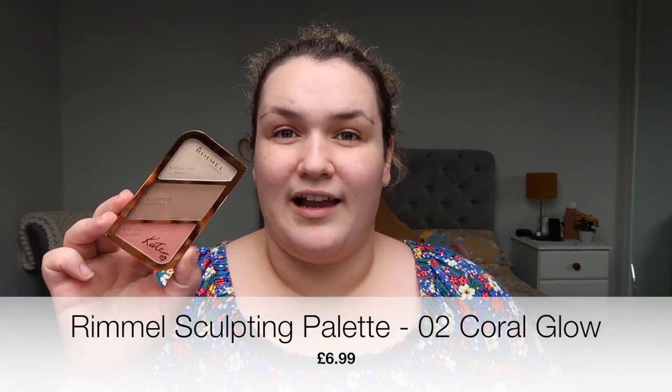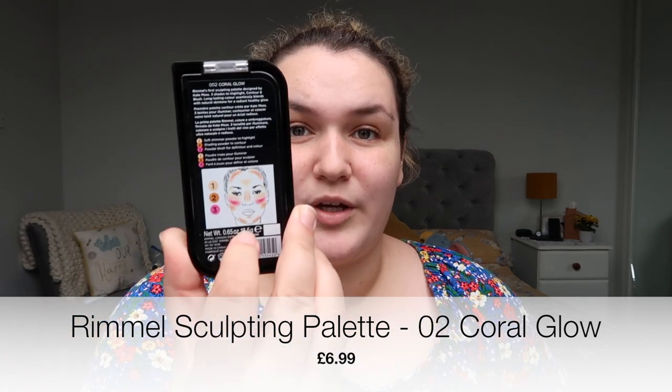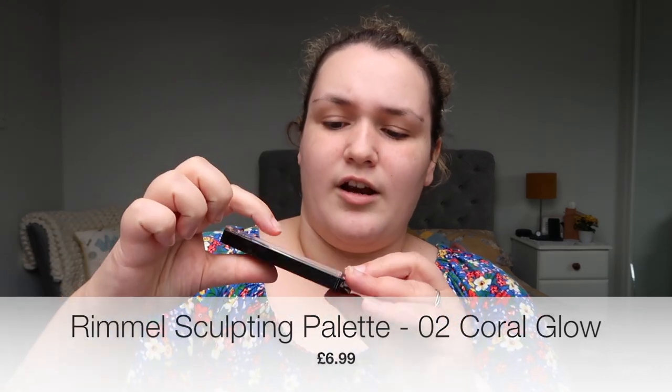Since we're on brows, I like a gel to set my brows whatever I use — powder, pencil, pen. I got the Rimmel London Brow This Way in clear gel because I couldn't shade match without samples. Also from Rimmel London I got a contour, highlight and blush kit — this is by Kate, as in Kate Moss. We have a highlighter, a bronzer and a blusher in shade 2 Coral Glow.